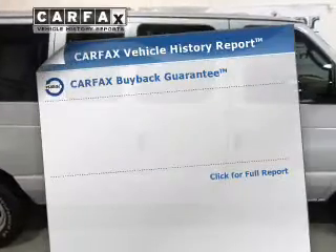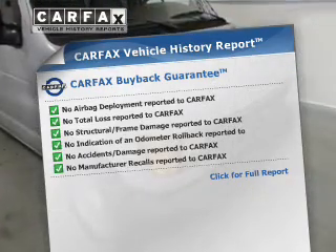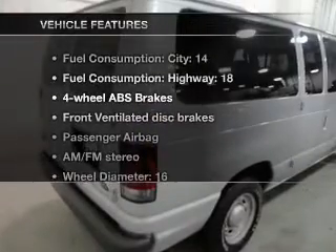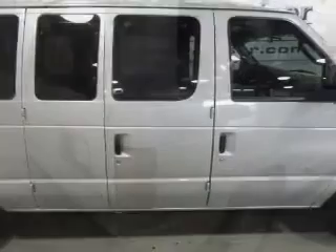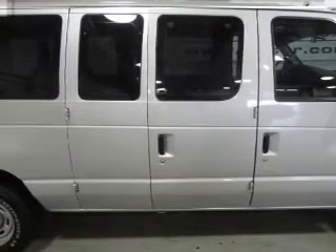Rest easy knowing this vehicle comes with a Carfax Vehicle History Report from Carfax, the most trusted provider of vehicle information. And with these notable features, you won't want to miss out on the opportunity to own this amazing ride. Air conditioning, power steering, AM-FM stereo, and an adjustable tilt steering wheel.